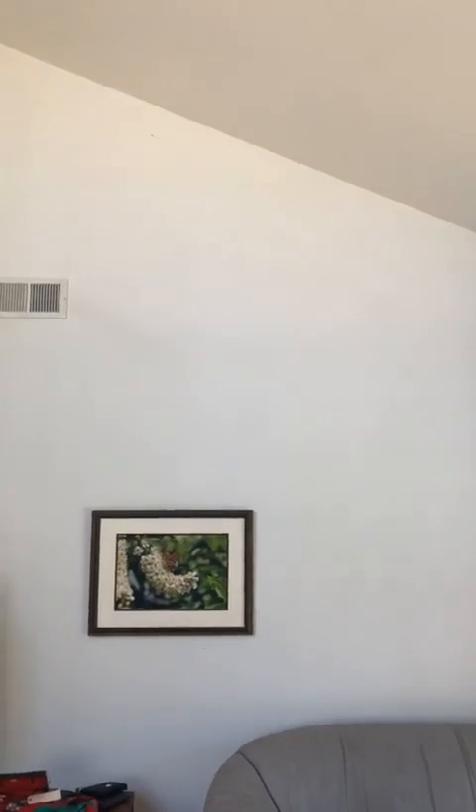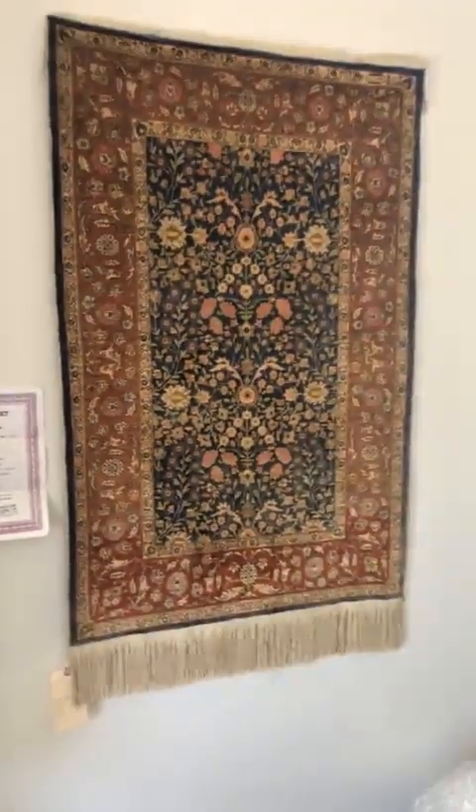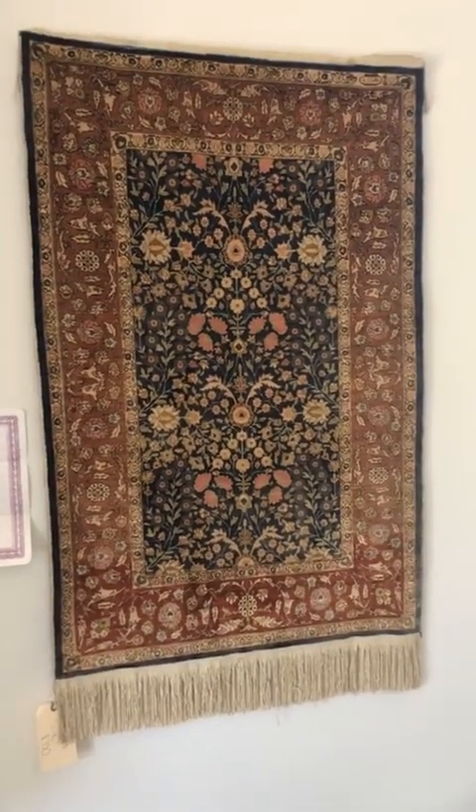Hey there, welcome to our Rancho Santa Fe sale. This one we're doing Friday and Saturday and we have some really beautiful rugs. The address is on Via Amistosa and we have to be super discreet, so there won't be any signs at all and you'll have to come in through the front — the garage door won't be there.